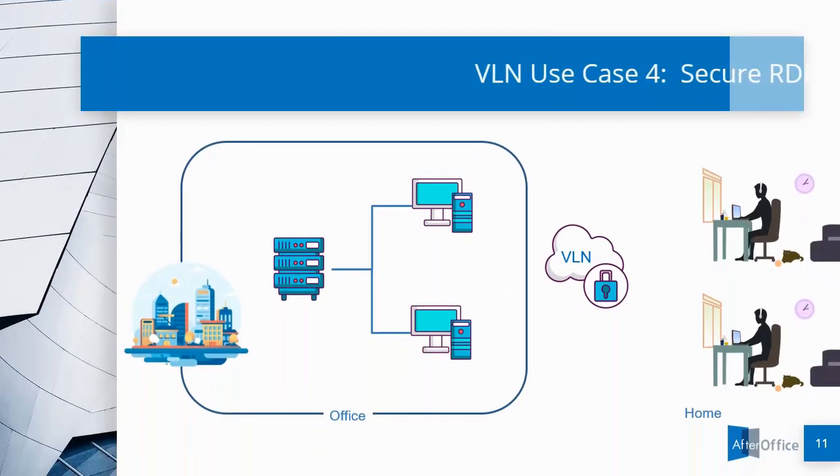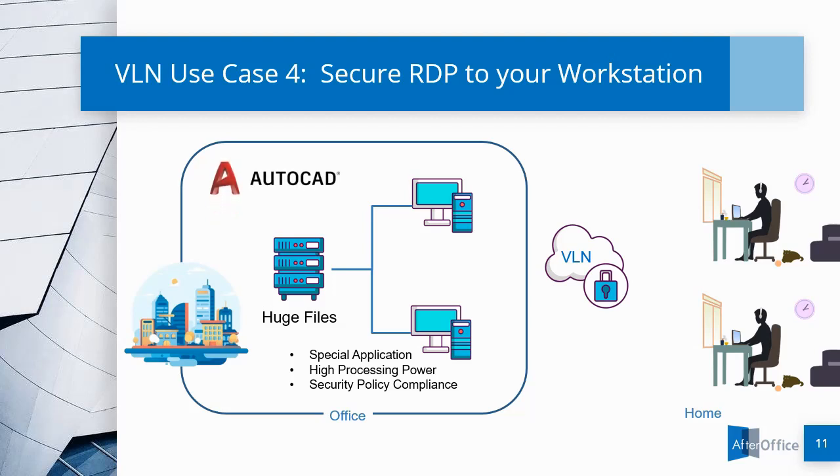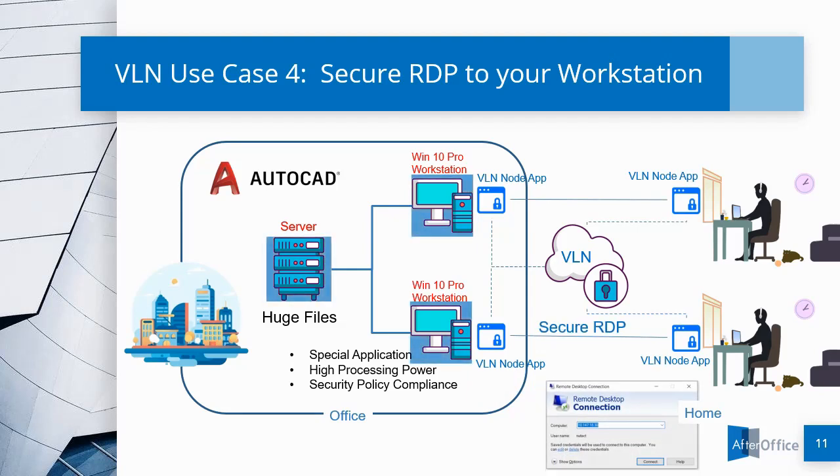Use Case No. 4 is Secure RDP to the Workstation. At times, some businesses have specific applications that run on a very powerful workstation to deal with number crunching or huge data files such as AutoCAD files. Due to bandwidth limitations, work must be done on the workstation and server on the LAN. In this case, we install and implement VLN on the workstation and the remote user's home laptop or PC, so the remote user can RDP into the workstation to make use of the powerful CPU and LAN speed to the server.